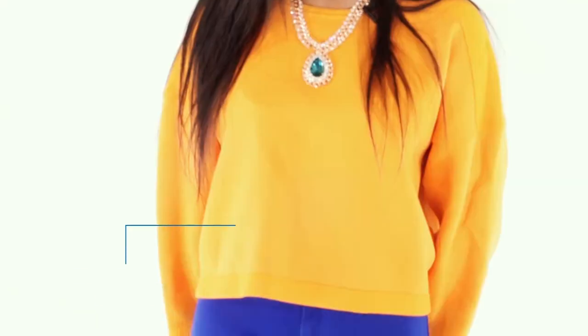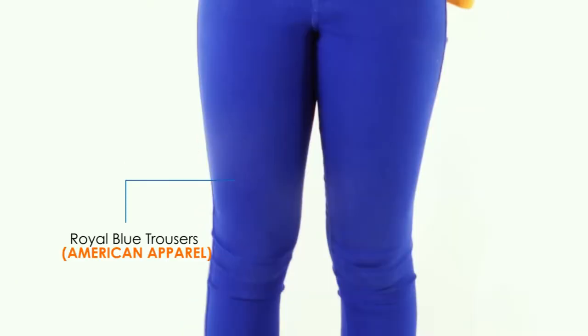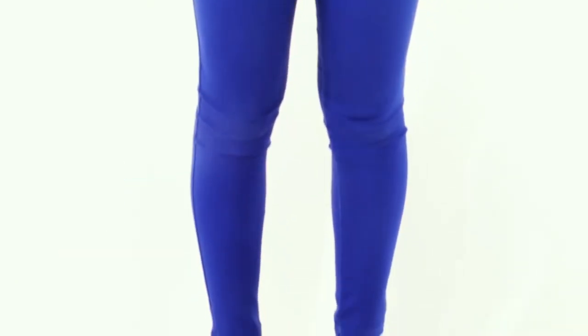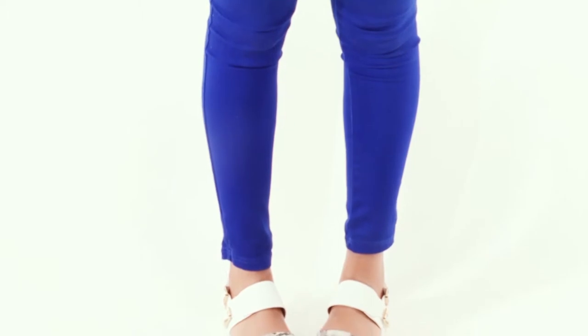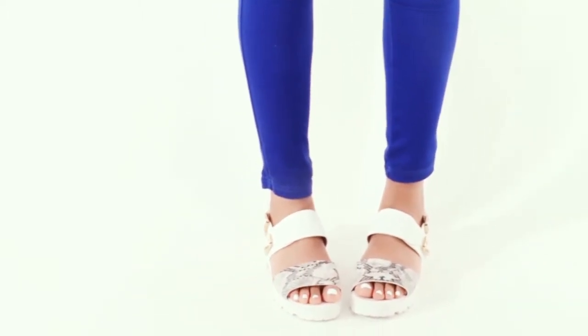Here I keep it cute and casual in this oversized orange crop top from Zara and bold royal blue trousers from American Apparel. I'm also wearing these white River Island sandals to pull these strong colours together to create the perfect look.